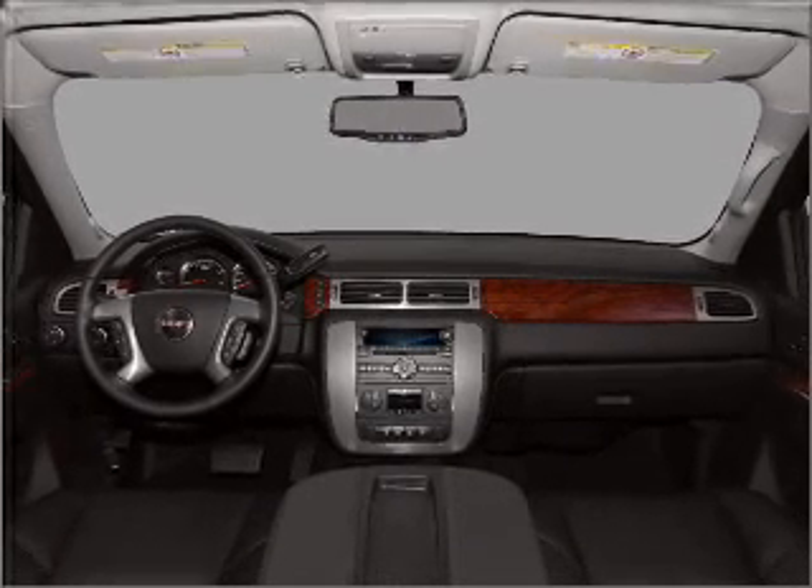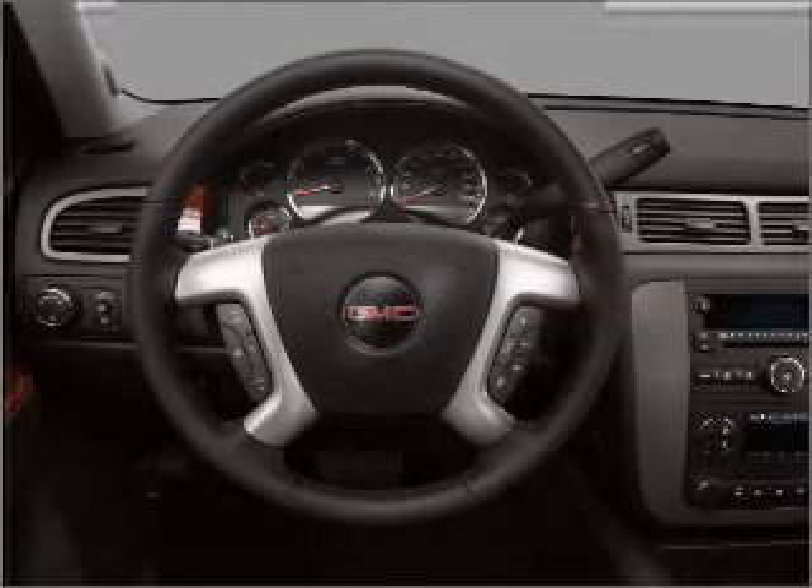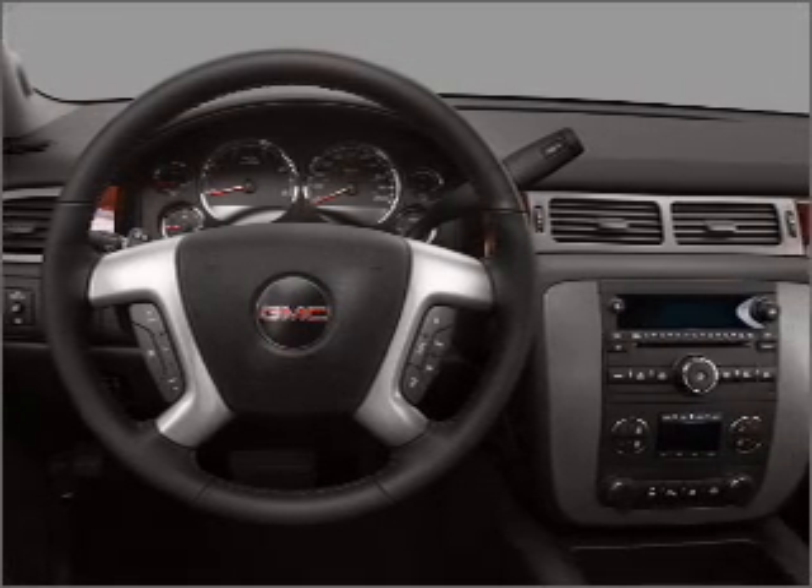This car has separate passenger temperature controls. Heated seats offer comfort in cold weather. Our website offers more information on all of our vehicles. Call us today to start test driving.